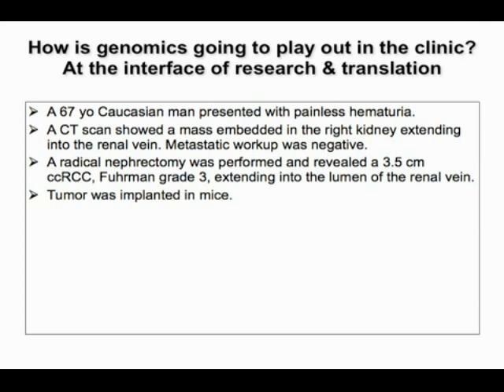I'll share a case report involving whole genome sequencing. This is a 67-year-old patient who presented with painless hematuria. CT scan showed a mass embedded in the right kidney extending into the renal vein. The metastatic workup was negative, and he had a radical nephrectomy showing a 3.5 centimeter Fuhrman grade 3 tumor extending into the lumen of the renal vein.